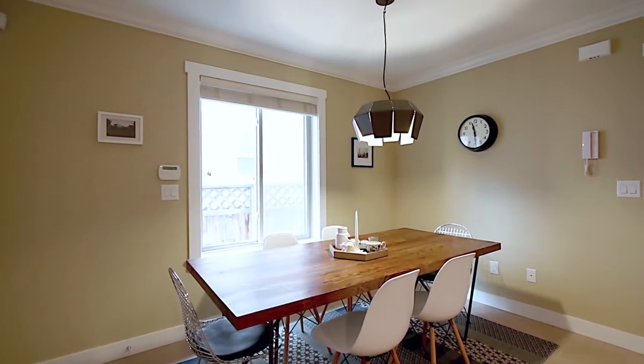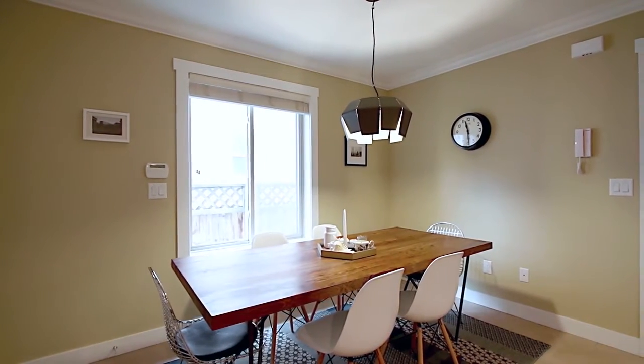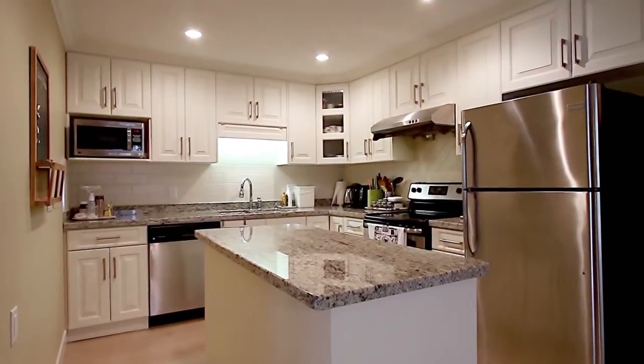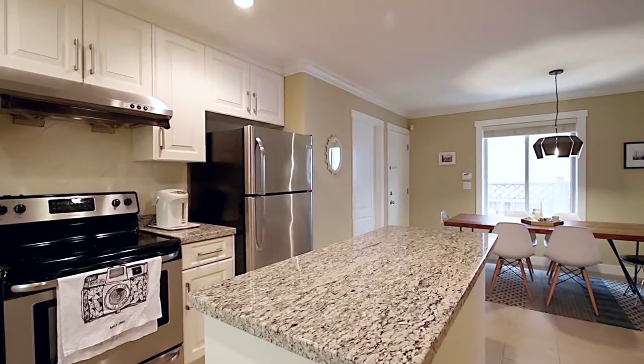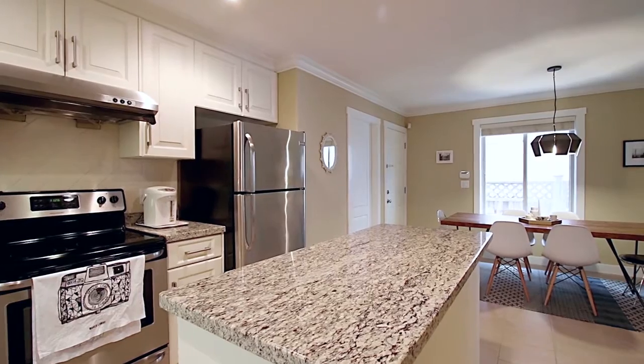Your living room has a pocket door into your spacious eating area, which is open to your kitchen, with new granite countertops with undermount sink, stainless steel appliances, and plenty of storage in the cabinets.